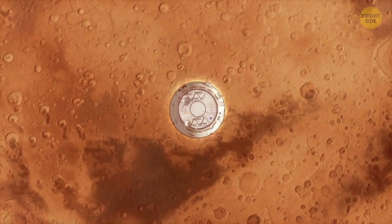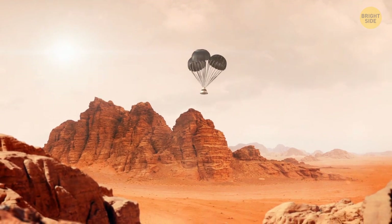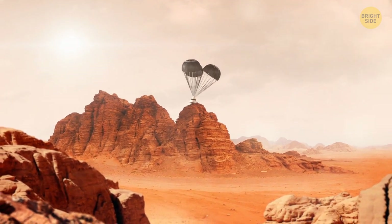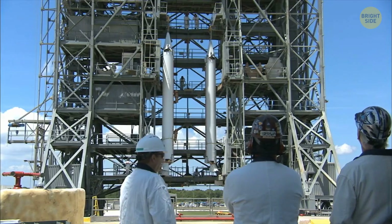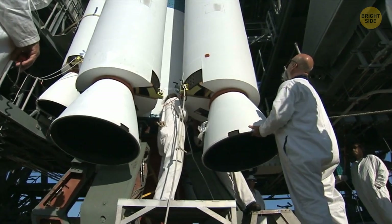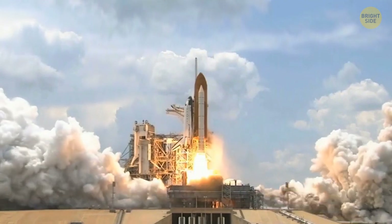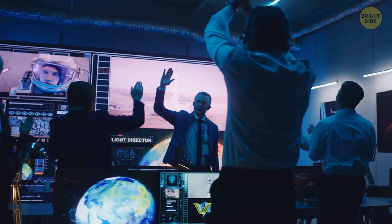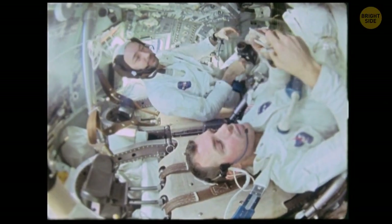They need to resist extreme temperatures and amounts of pressure for long periods of time. Whatever we send out into space needs to be as low maintenance as possible, because every time a device needs fixing, it'll need to make a trip to Earth and back. This can get extremely expensive and even dangerous, especially when astronauts are also involved.